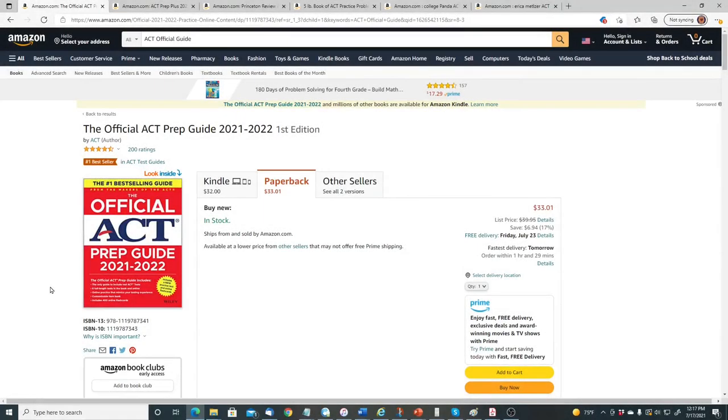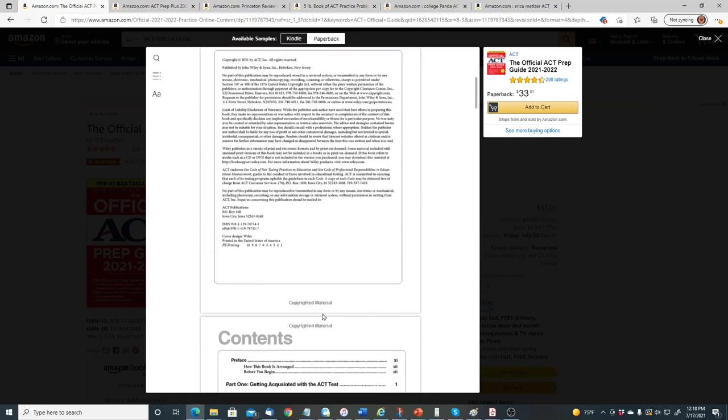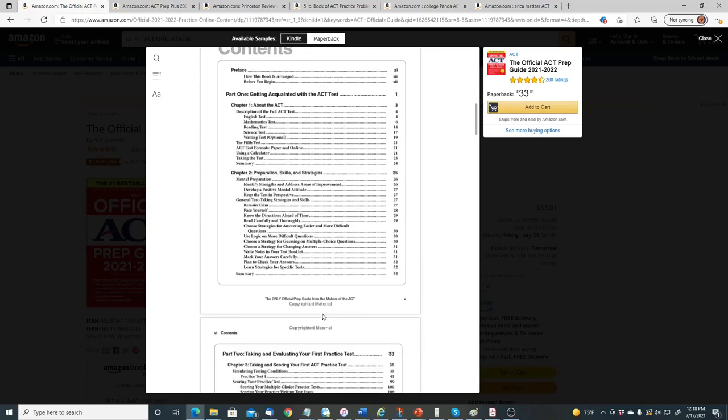Let's talk about various books you can buy. The first one we call the Big Red Book. This is by the ACT makers — they have their own book. It includes the only guide with real ACT tests: six full-length tests in the book and online, online practice that mimics your testing experience, a customizable item bank, and 400 online flashcards. The good thing about this book is they have real ACT tests and an explanation for every question.